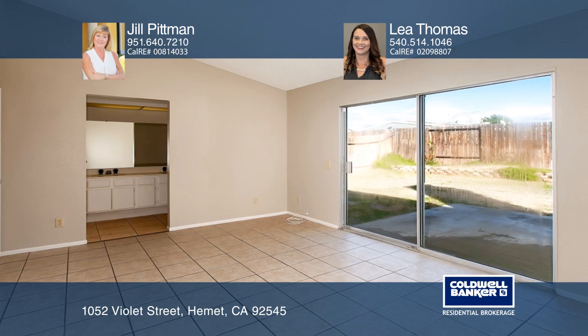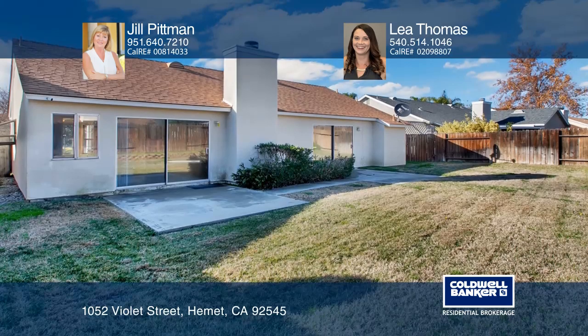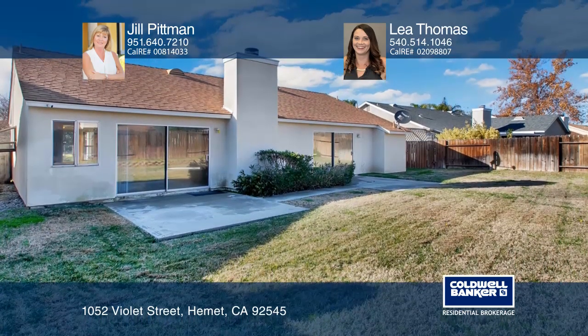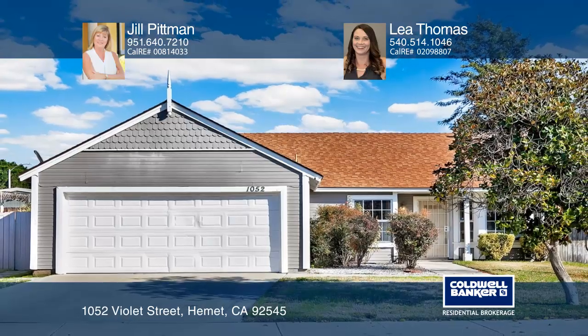The master bedroom is light and bright with a slider that leads to the rear yard with two patios for relaxing and entertaining. Find out how you can get the keys to your new home by contacting Jill Pittman and Leah Thomas.